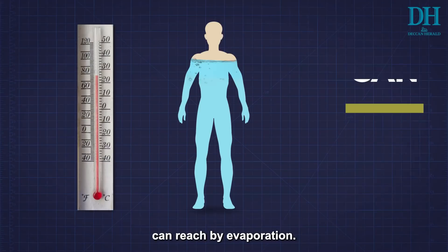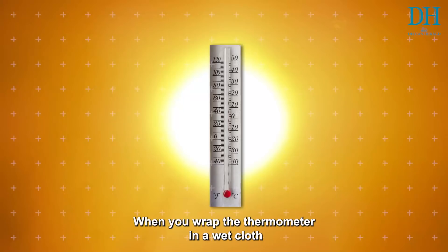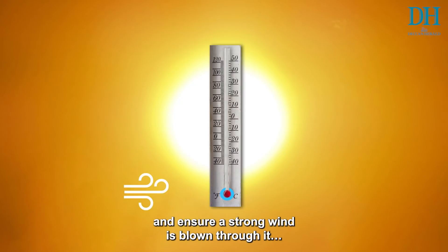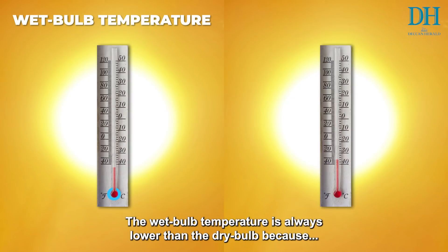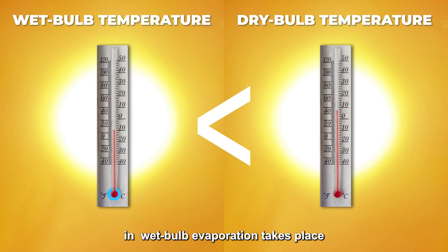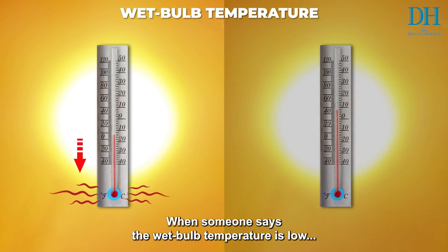In other words, wet bulb temperature is also the lowest temperature that any body — be it a human body or an object like a thermometer — can reach by evaporation. To measure it, you wrap the thermometer in a wet cloth and ensure a strong wind is blown through it. The reading you get is the wet bulb temperature. It is always lower than the dry bulb temperature because evaporation takes place, and with evaporation, heat escapes with water, cooling down the bulb.